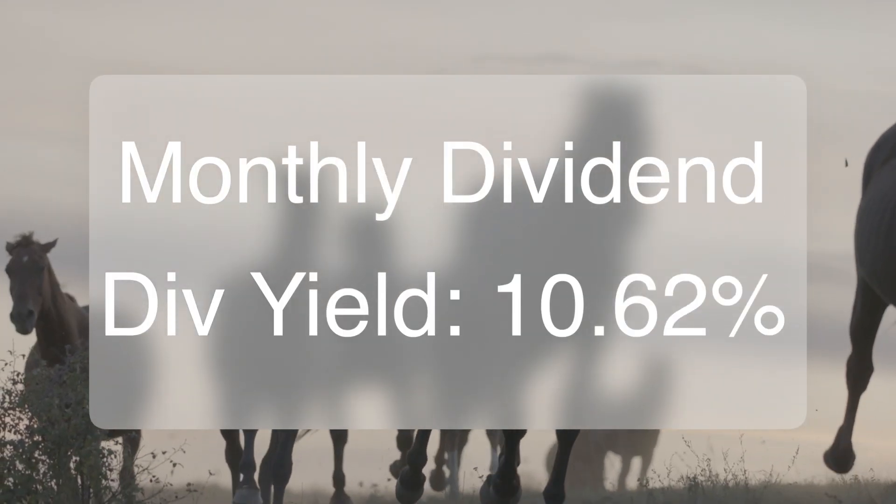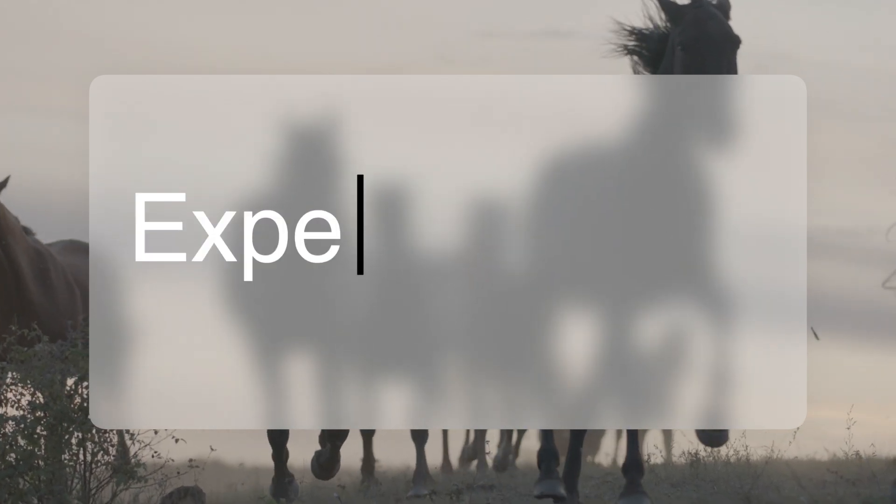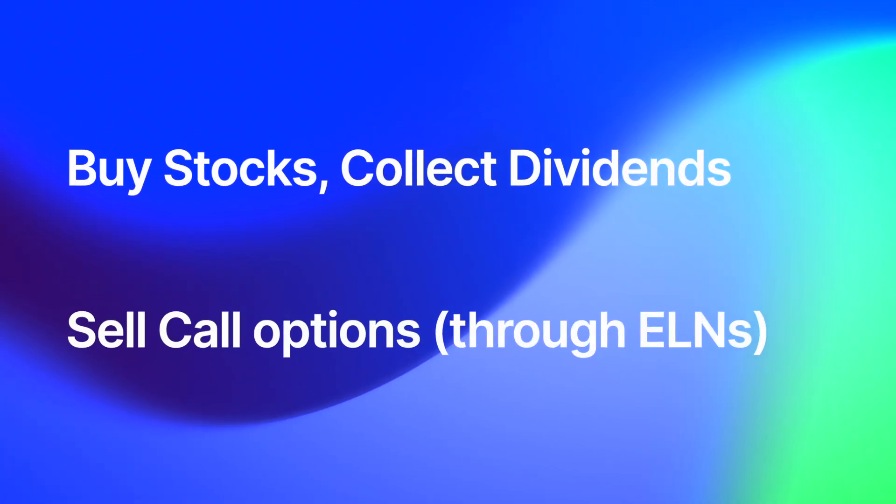There is far more to ELNs — this is just a very general brief overview. But there are a couple of things you need to know about how they apply to JEPI in particular. JEPI is paying out a massive 10.62% yield and has an expense ratio of 0.35%. JEPI is able to generate this kind of return in two ways: holding the stocks and collecting the dividend, and using ELNs to write call options and collect the premium. So JEPI is selling call options through ELNs, and the reason why they're doing that is to protect their downside.